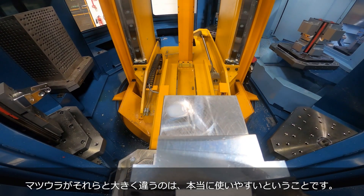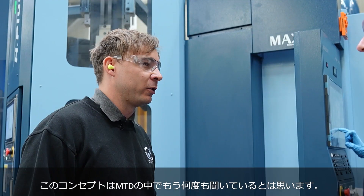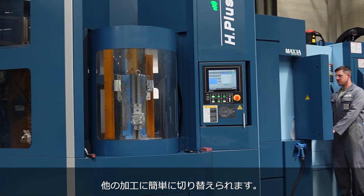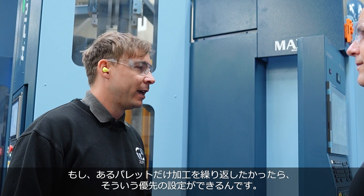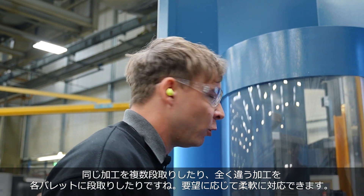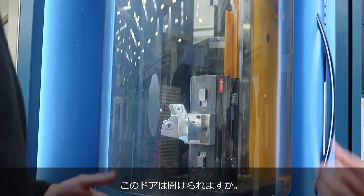The machine was sold to us as a sort of CNC vending machine, which it really is — you can switch work on and off very simply. If you need more of a certain pallet running more often, you can prioritise it. It's very simple to use. We have multiple pallets on this machine which we can set up — either multiples of the same job on different pallets, or each pallet might have a different job, depending on the customer's demand and quantities.